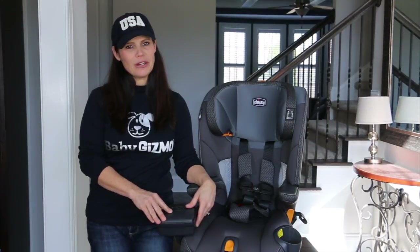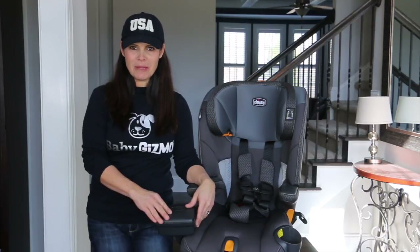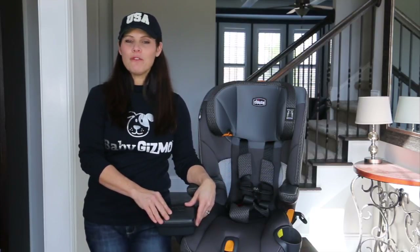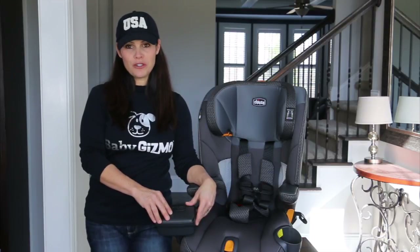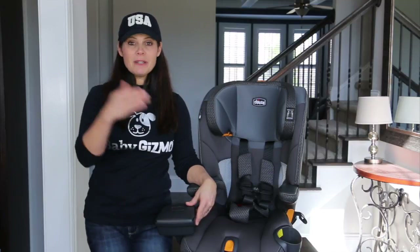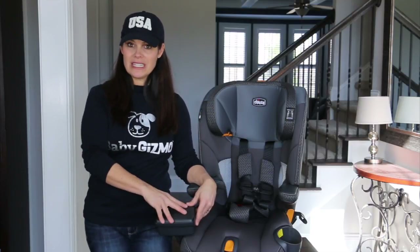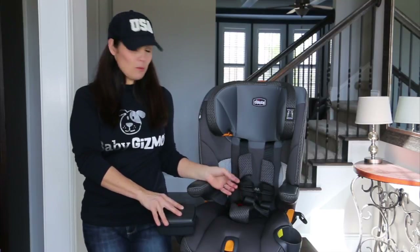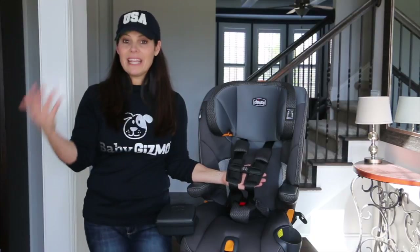The Kiko MyFit LE is the upgraded version of the MyFit — we'll go through those differences in a moment. This is a forward-facing only car seat with a minimum age of two years old. Before two, your child should be rear-facing up until two years old, if not a little beyond that. Then you can transition to this seat. It's a harness to booster seat, meaning you start with the harness and then transition to a booster later down the road.